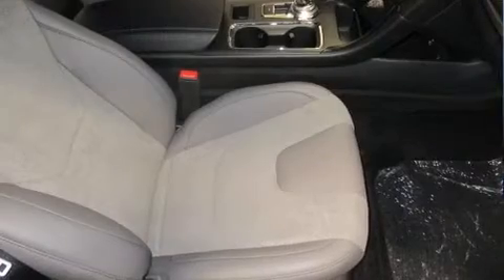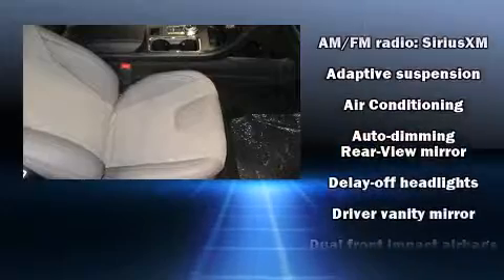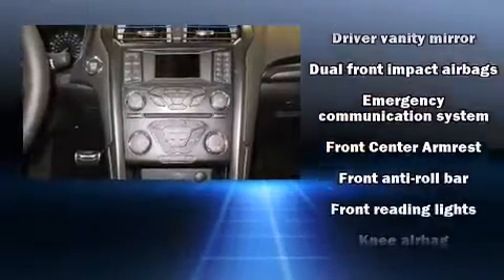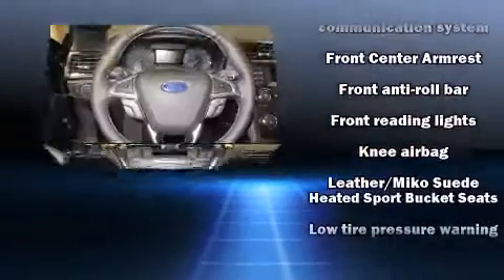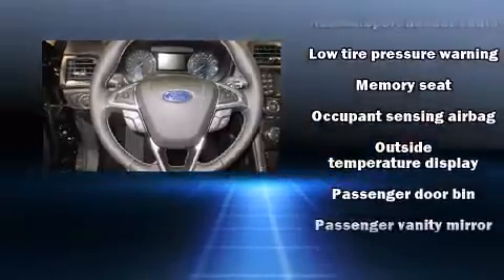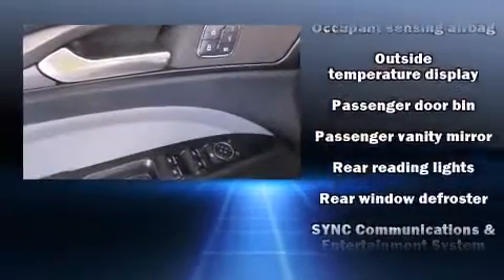Ford ensures the safety and security of its passengers with equipment such as dual front impact airbags with occupant sensing airbag, front side impact airbags, traction control, brake assist, a security system, an emergency communication system, and four-wheel disc brakes with ABS.